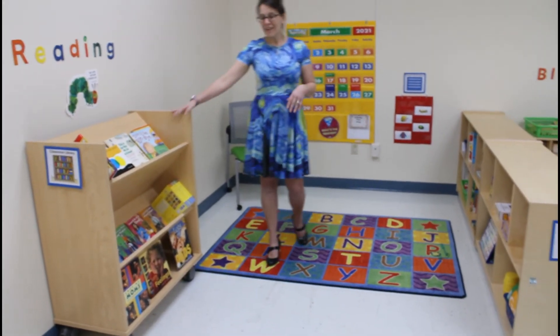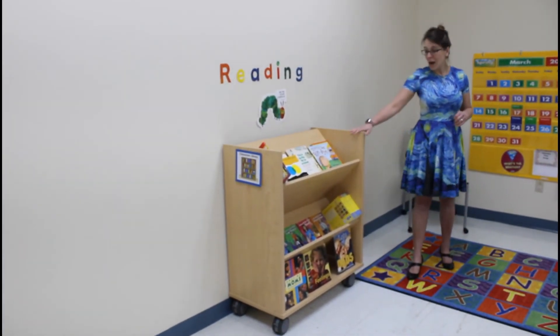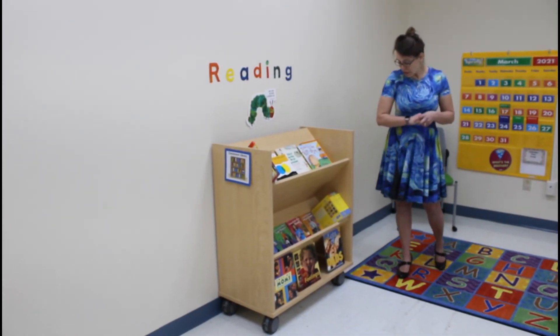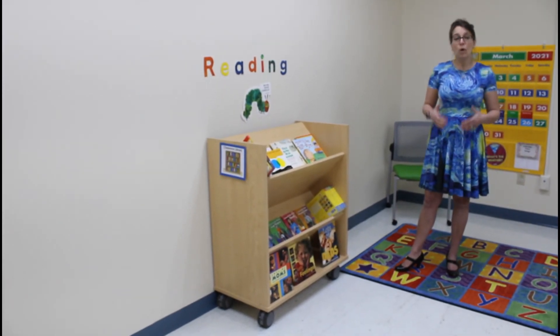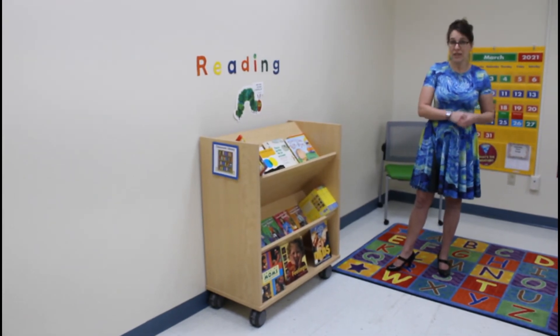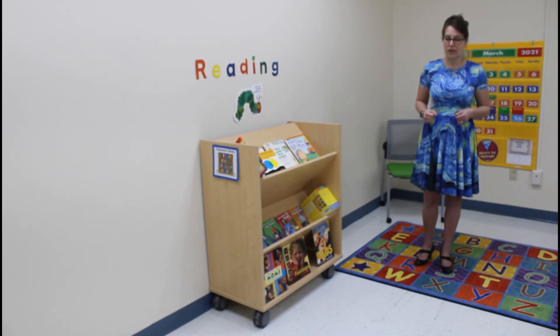We're also working on stocking our reading library here. We're featuring books right now on the top shelf looking at emotions and friendship. The bottom two shelving areas are focused on families and also featuring books with diversity. We want teachers to know how to showcase learning materials that engage diverse learners and let them see themselves in the materials in their classroom.